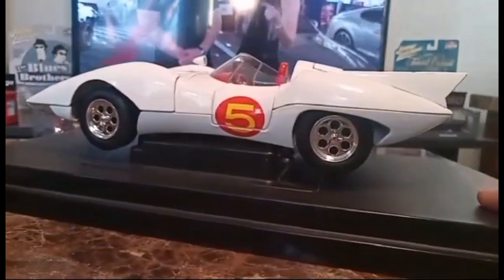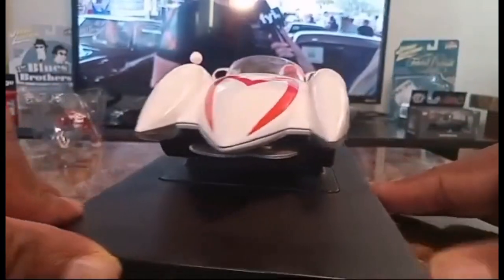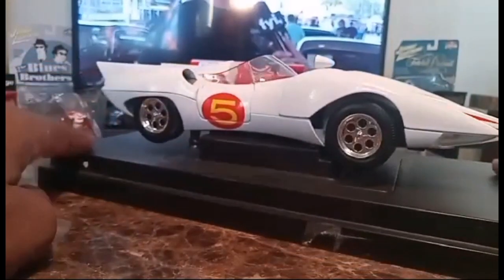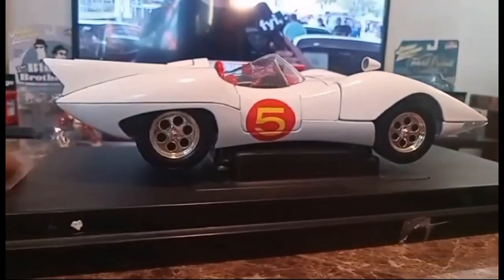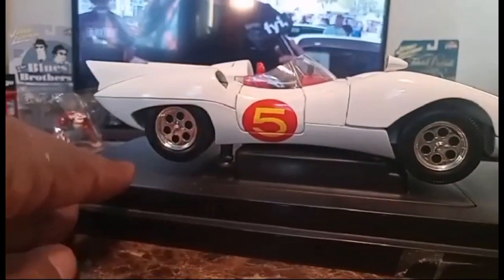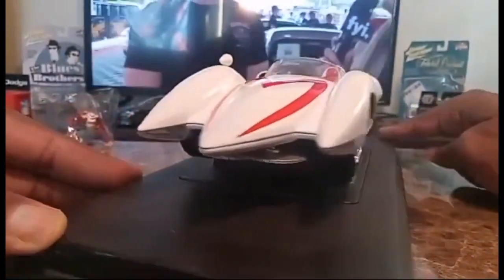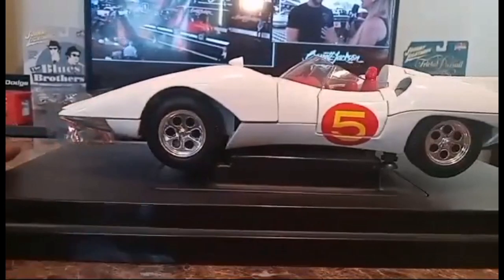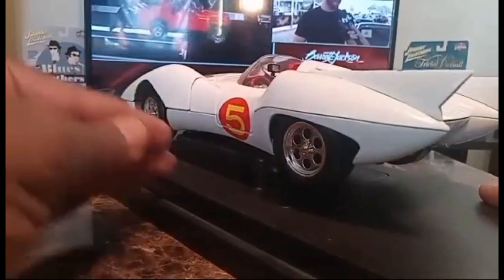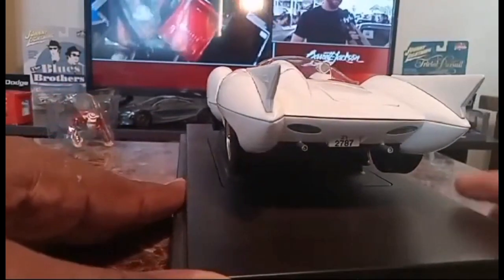It's all diecast with rubber tires and opening parts. No scratches at all — it's been in the box since 2002, never opened, and he really took care of it. The box got a bit messed up but the model is perfect. I got this for basically fifteen dollars and it's worth about a hundred. Every single part of this is metal — highly detailed.